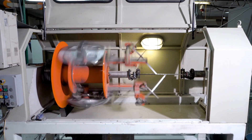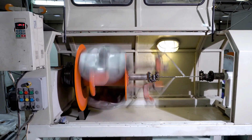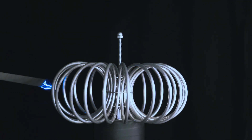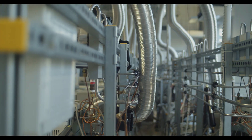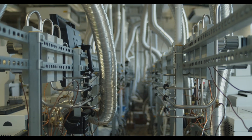In superconducting wires, silver often serves as the protective and stabilising layer surrounding the superconducting material. This silver layer helps keep the conducting material intact and enhances its ability to carry large electric currents. Silver not only protects the wire, but also aids in healing the superconductor by filling in the micro cracks that might develop when the wire is flexed or coiled.